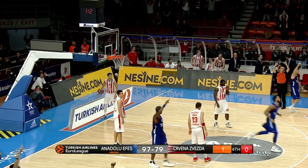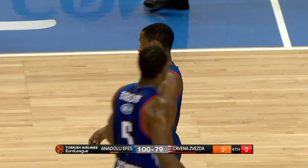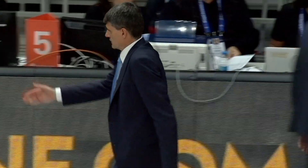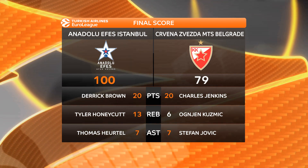Bryce Cotton at the death of the game gets Anadolu Efes to the triple-digit mark, and they win going away here against what was a spirited performance from Crvena Zvezda.